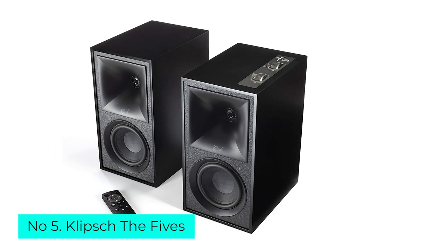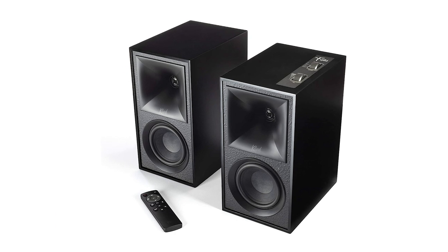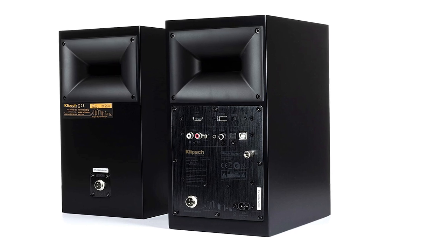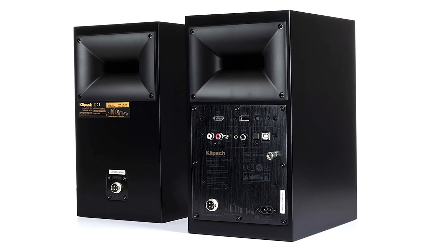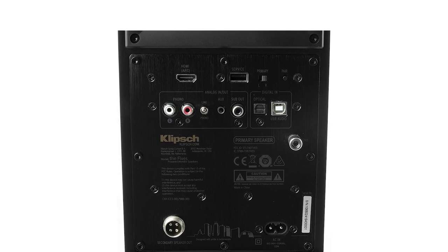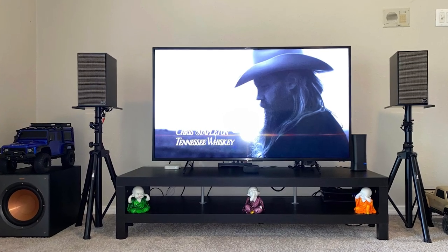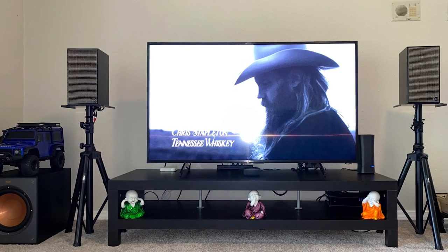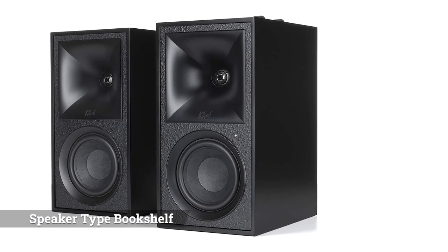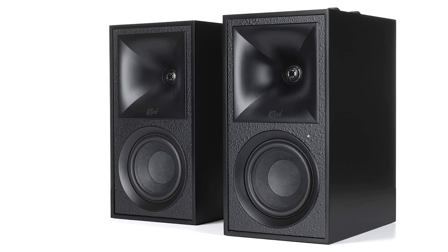Number 5: Klipsch The Fives. Plenty of computer speakers disappoint in the connectivity department, but not The Fives — you can pair these bookshelf speakers with pretty much any source, including your PC. The Bluetooth-capable stereo set supports the aptX HD codec and also features HDMI, optical, USB, and 3.5mm AUX inputs. You even get a dedicated RCA turntable input with a ground screw terminal and a subwoofer out. The USB input's 192 kHz/24-bit decoding means you can enjoy true high-fidelity audio playback from your computer's sound library, and aptX HD support makes The Fives a solid choice for anyone with high-res audio files.